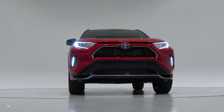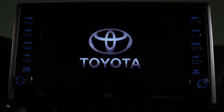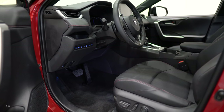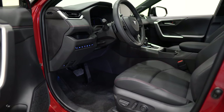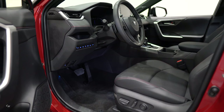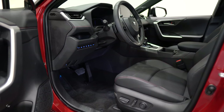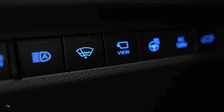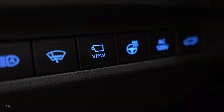With more powerful motor generators, a newly developed high-capacity lithium-ion battery, and a booster converter, the 2021 RAV4 Prime yields an 83-horsepower jump in total system output over the RAV4 Hybrid and has the most horsepower in its segment. The resulting boost in performance is striking.